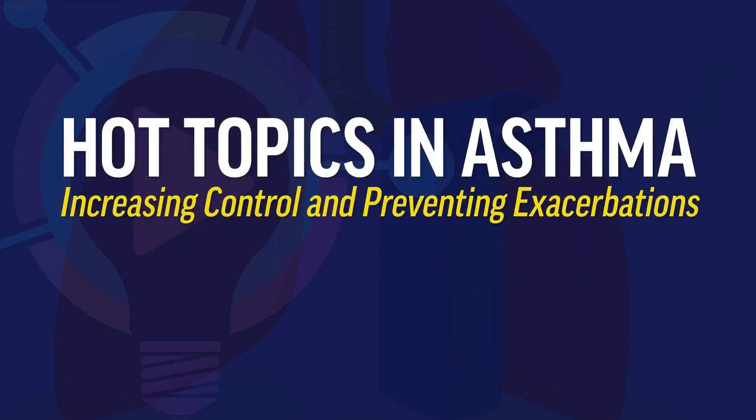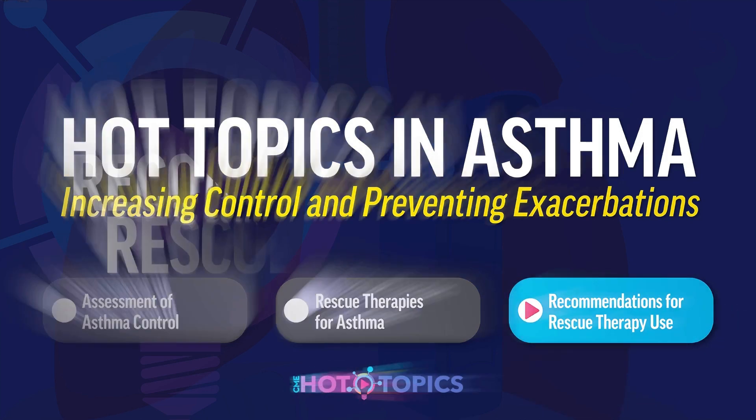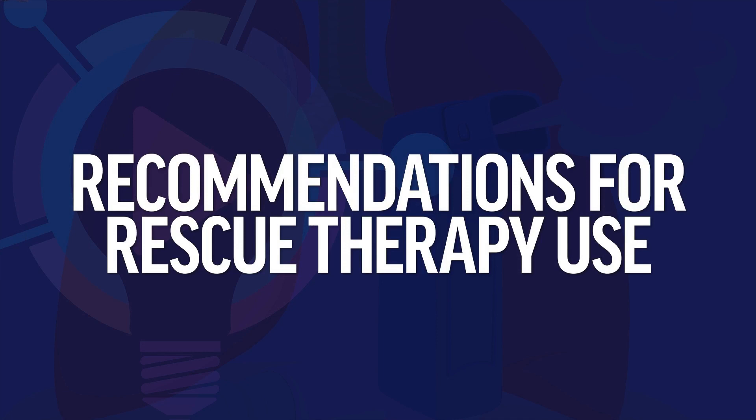Welcome to this three-part educational series titled 'Hot Topics in Asthma: Increasing Control and Preventing Exacerbations.' Each episode in the series will be dedicated to one of the following areas: Assessment of Asthma Control, updates on clinical evidence surrounding the efficacy of rescue therapies for asthma, and recommendations for as-needed asthma rescue therapy. This third episode will provide the latest evidence-based recommendations for the use of rescue therapies in asthma, with the goal of properly implementing newer as-needed fixed-dose combination therapies into practice.